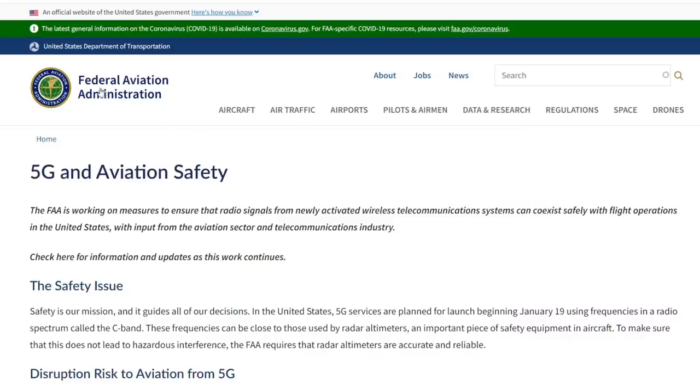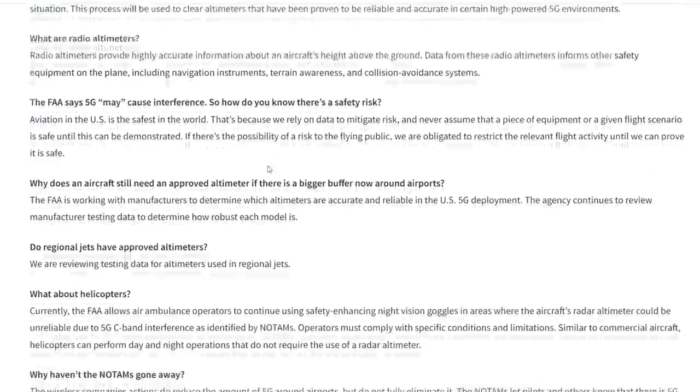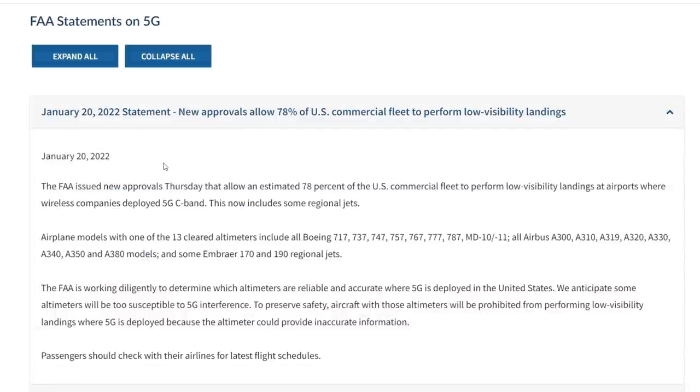Because of this 5G issue, more than 80 airports in the United States were restricted to Category 1 minima and couldn't perform automatic approach and landing with those NOTAMs active. However, now we have some good news. Going to the FAA website, you can find their information about 5G and aviation safety — a very interesting article they constantly update.